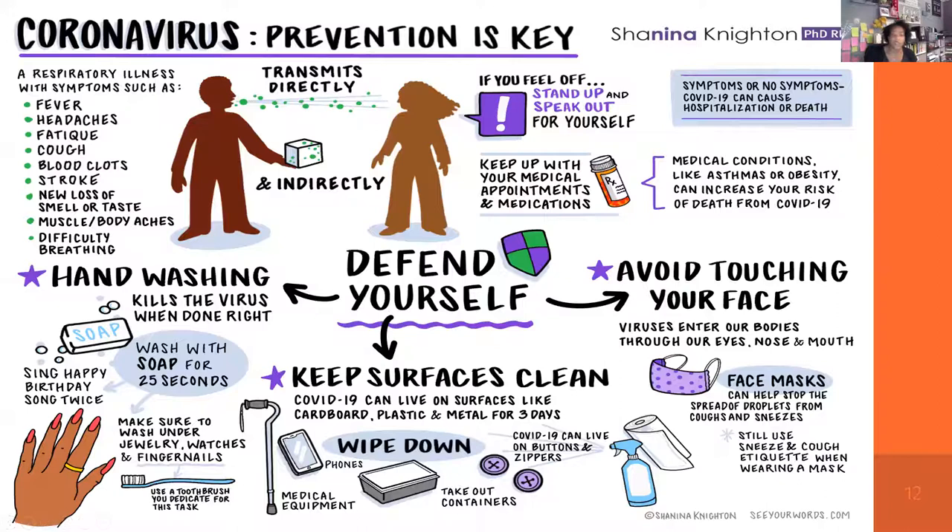Whether someone wants to read all the information, just the key takeaway, or understand what a visual image means, the infographics draw community members in. Surfaces to think about include plastic buttons, zippers, and cell phones — with gloves and masks now added to the conversation. Masks don't protect against everything, so mask etiquette is essential. When COVID can live on plastic up to three days, everyday items we all handle become important considerations.